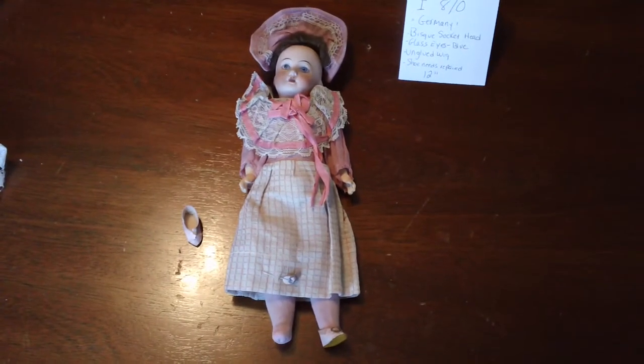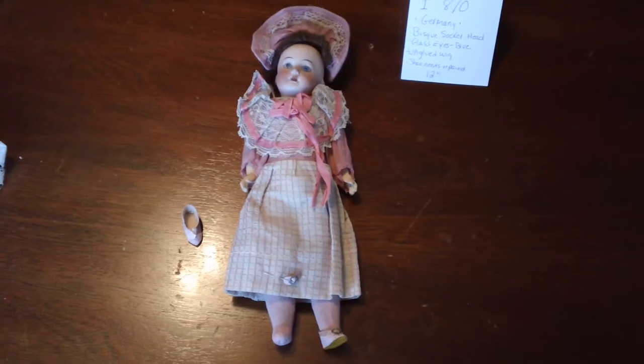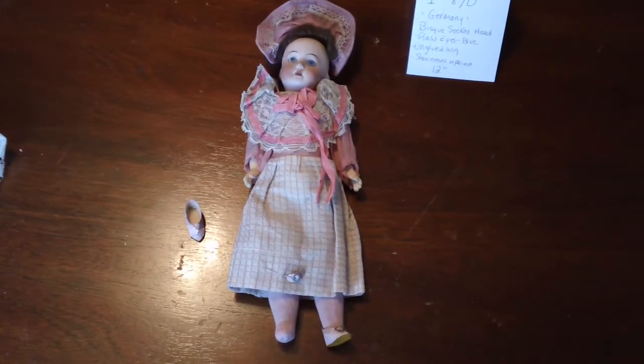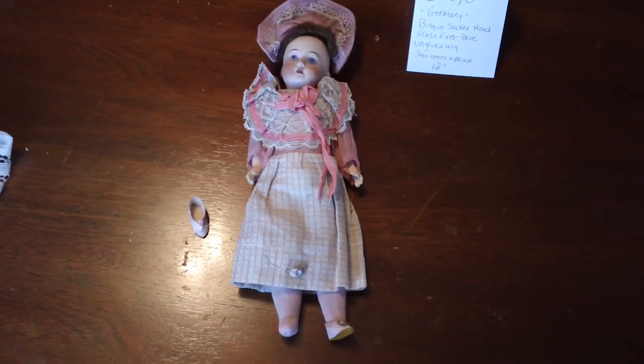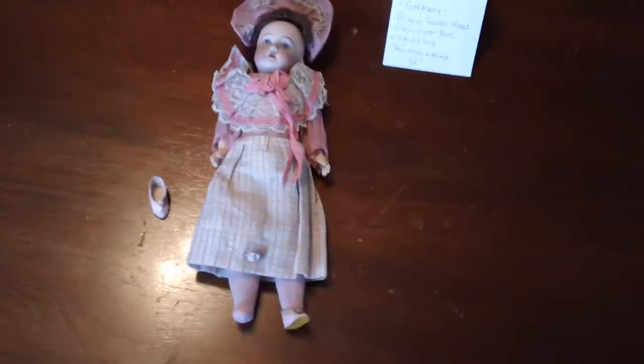It has a bisque socket head, blue glass eyes that are solid — they don't move — and it has a wig that has come unglued and one shoe that needs repaired. And I'll show you the details here.